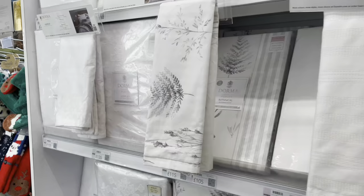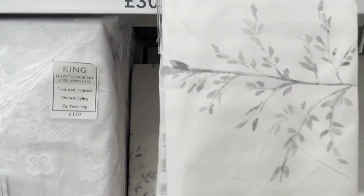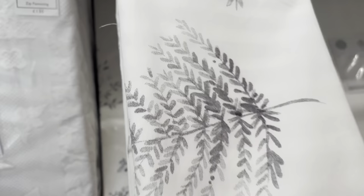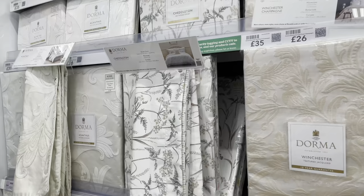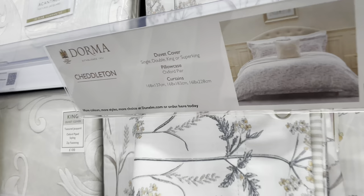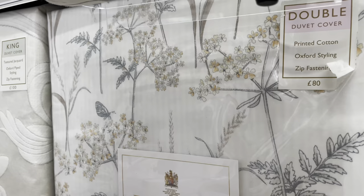We always hit the bedding section, and I just think Dunelm does bedding better than any other store. If there's any other store you feel is better, pop it in the comments — I'd love to hear it. Dunelm is my favourite for bedding. This set is gorgeous — I'm really into this toile de jouy print. You can't overdo it with prints, can you, so I'm very aware it's a niche. Maybe I should just stick to plain bedding.